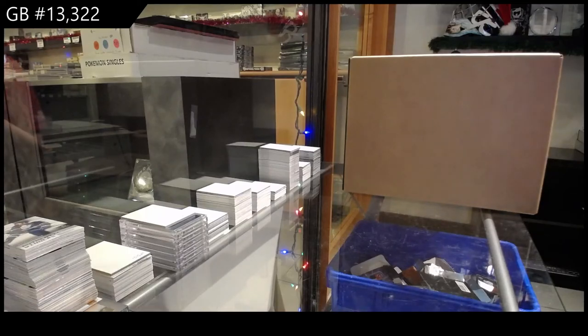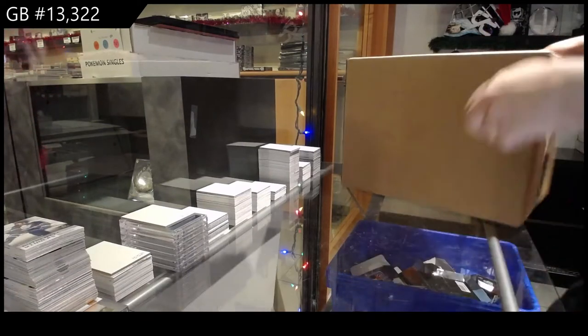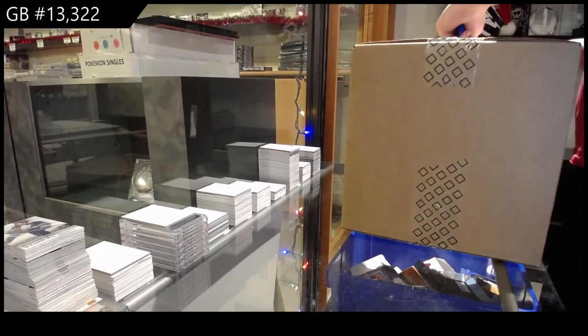Starting off CNC Group Break 13,322 — we've got the Team Canada Master Collection Box Break.